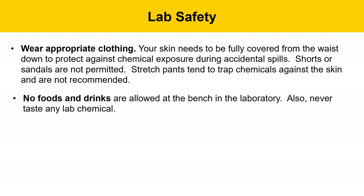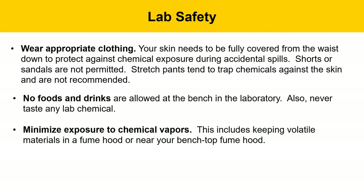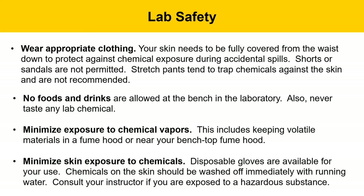You should never taste any of your lab chemicals. Minimize exposure to chemical vapors by keeping volatile materials in a fume hood or near your benchtop fume hood. Minimize skin exposure to chemicals by wearing disposable gloves, which are available whenever you need them. Chemicals on the skin should be washed off immediately with running water, and you should contact your instructor if you're exposed to a hazardous substance.